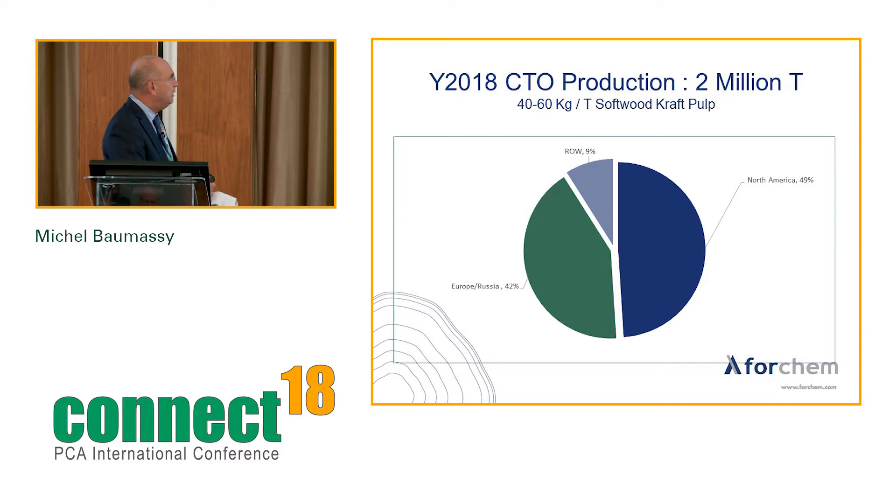CTO production: 2 million tons, at 40 to 60 kilos per ton of softwood kraft pulp. The demand for softwood kraft pulp is growing around 3 to 4% per year worldwide, driven by the packaging industry with the development of e-commerce, and also by demand for tissues and hygiene products. Almost 90% of production is located in North America, Europe, and Russia — with almost no production in Asia.